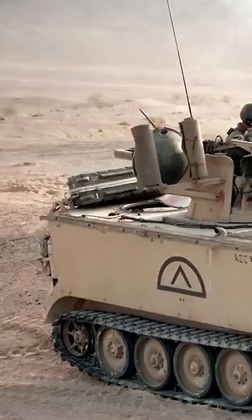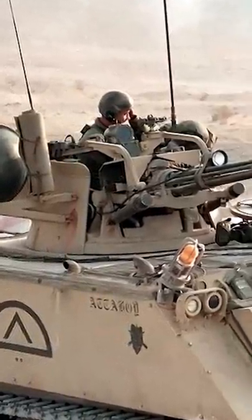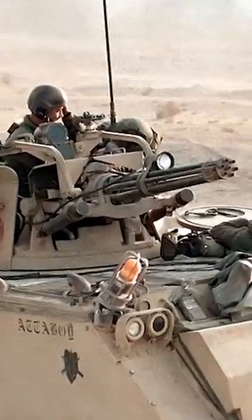The M61 has been such a successful weapon that it's even been placed on ground vehicles like the M163 VADS, or Vulcan Air Defense System. Since it doesn't matter if you're on the ground or in the sky, being able to fire 6,000 rounds per minute will be just as effective either way.